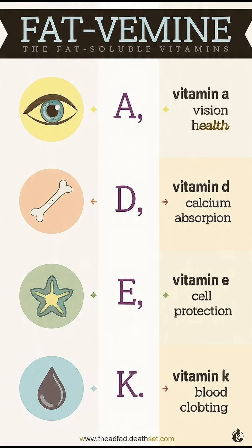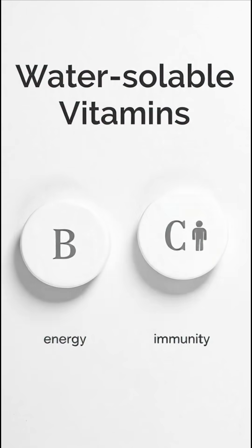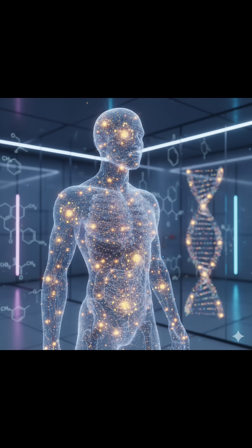In summary, fat-soluble vitamins are stored in the body's fat and liver, while water-soluble vitamins need to be replenished daily. Together, they keep our body strong, active, and healthy.